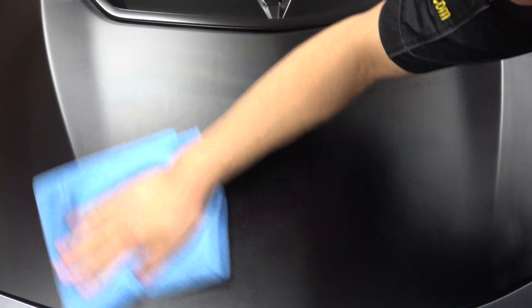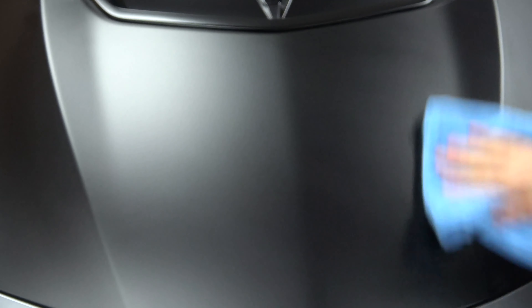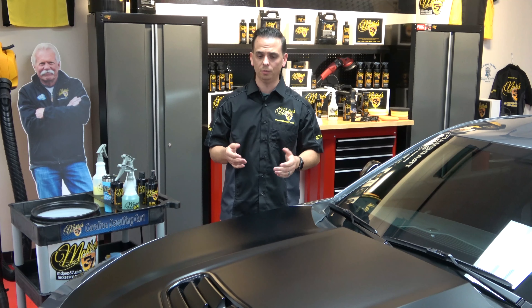I like to use the two-towel method: I'll use one towel for the initial removal and flip it as needed, then grab a second brand new towel for my final wipe in that section. It's very important that you do this — otherwise you can be left with a blotchy surface.